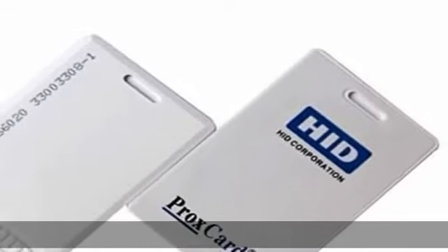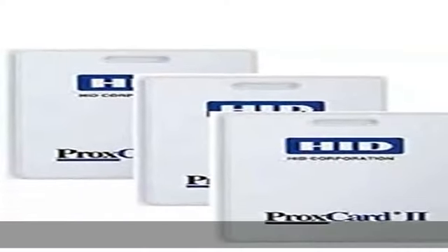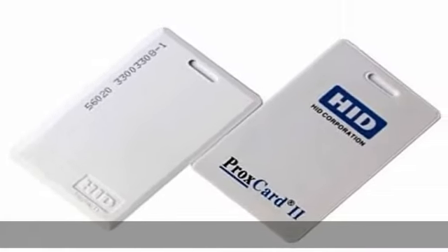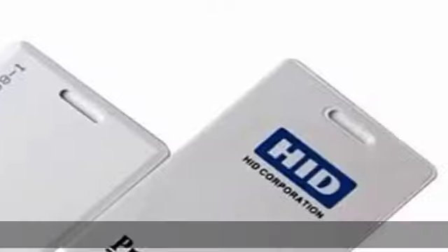U.S. Sellerhead 1326 ProxCard 2 Access Control Card, Facility Code 35, Packaged 25. Manufacturer Part Number 1326 LSS MV, Low Frequency 125 KHz. Numbering matching internal and external.